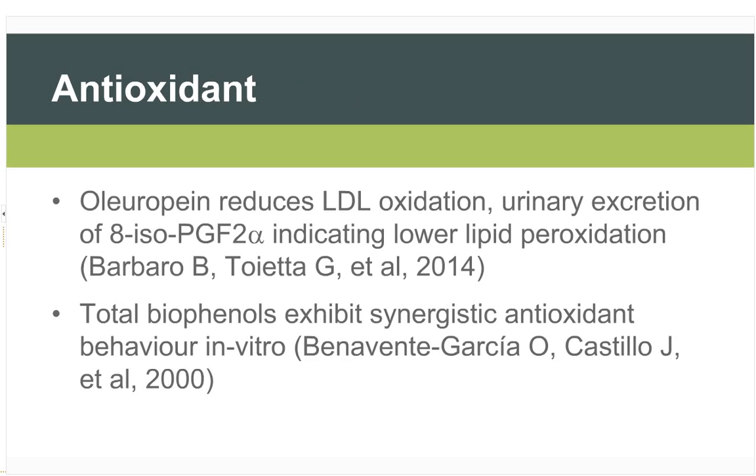Regarding the antioxidant effect: oleuropein itself has been shown to reduce LDL oxidation and reduce the urinary excretion of various lipid peroxidation byproducts, indicating that in vivo it does reduce lipid peroxidation. Interestingly, there is research showing synergistic antioxidant behaviour in vitro between the range of different biophenols present in olive leaf, again illustrating that it is more than just one constituent.